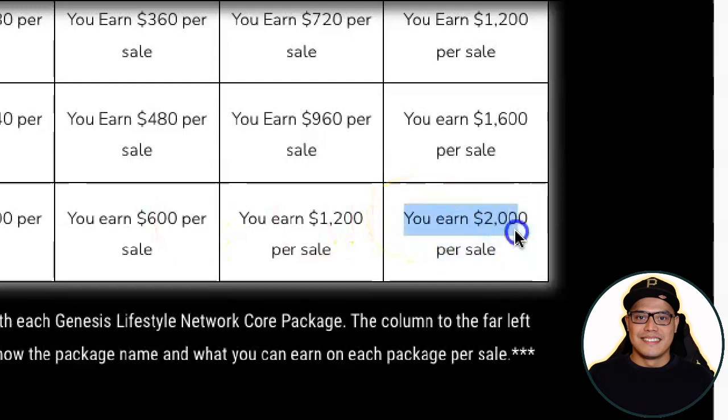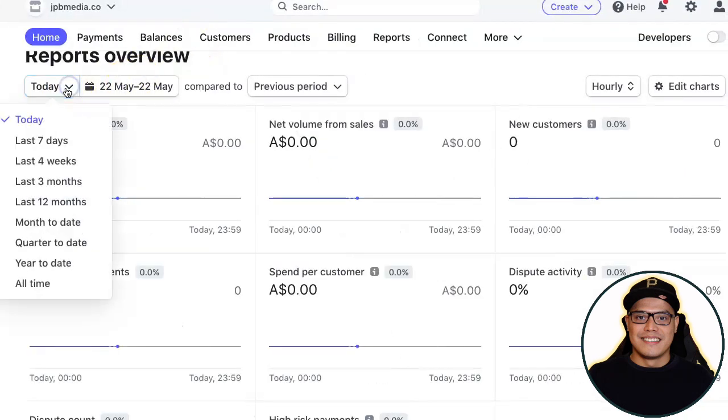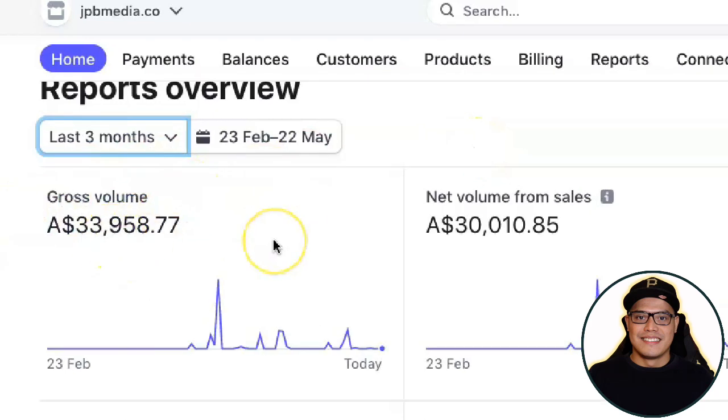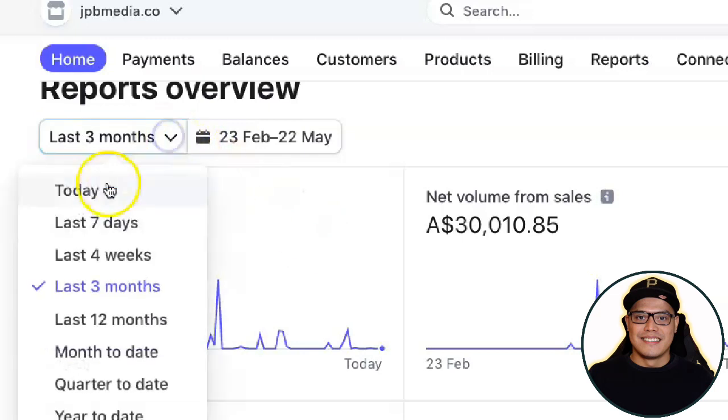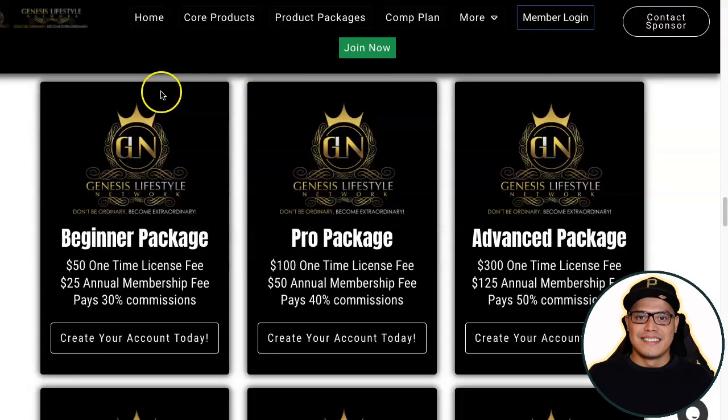As soon as you make your first and second sale you've already got your money back, and the rest of the commissions coming in are all profits. That's exactly what has been happening in my account — in the last three months I made $33,950. My initial investment of $2,399 has already been recovered and I've made much more in profits, which is why I'm recommending this product.